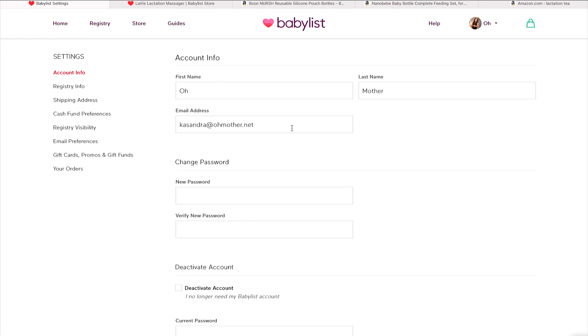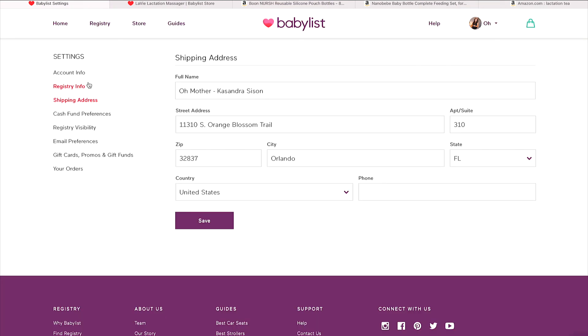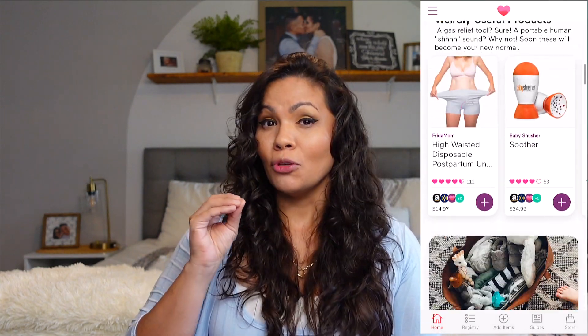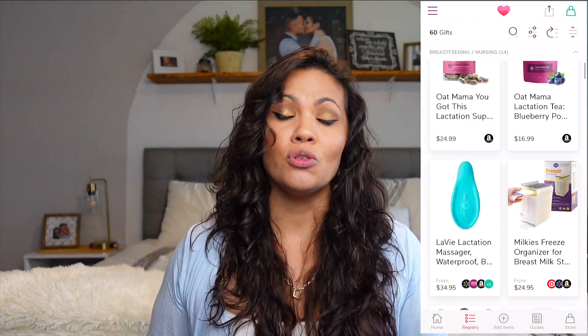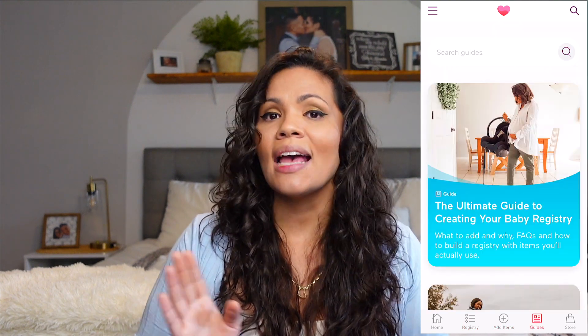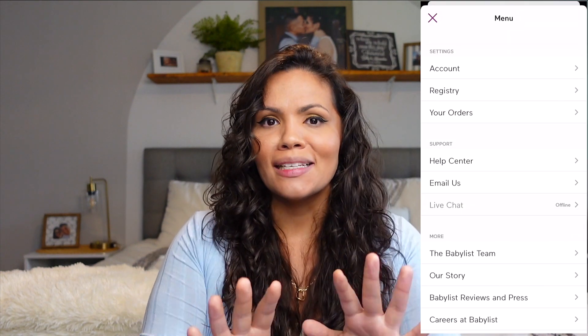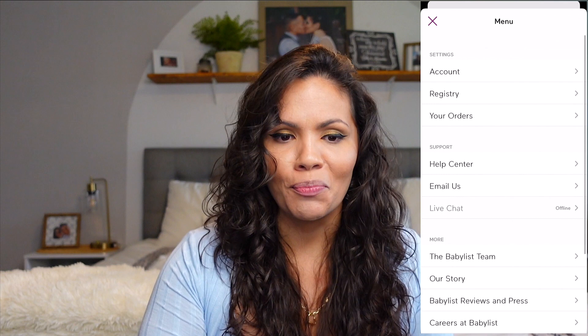You can set your name, email, and change your password. Don't forget to put your shipping address on your baby registry because family who can't see you in person might want to send a gift. I'm showing you the desktop version, but I do the majority of everything on the app — it's a hundred times easier to add items, remove them, put descriptions, and change quantity amounts. For recording purposes I'm showing the computer, but I recommend the app.